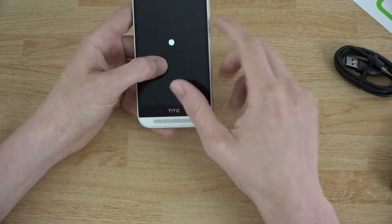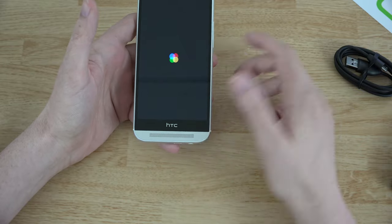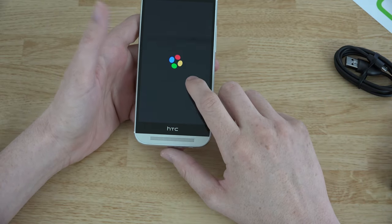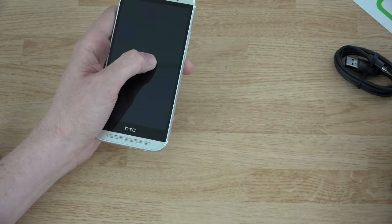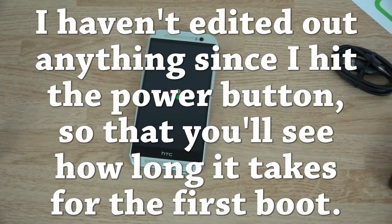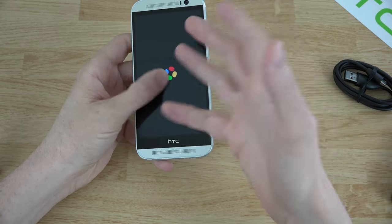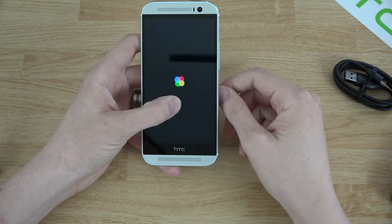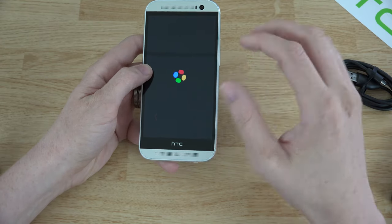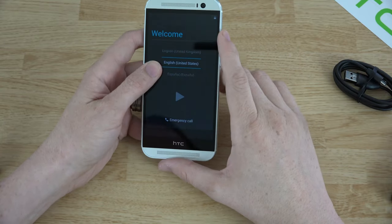This is exciting. The Google Play Edition does not have Sense, so things like the dot case more than likely won't work since it doesn't have the custom Sense software. But when Android 4.5 comes out, this will be one of the first devices to get it along with the Nexus 5 and other Google Play Edition devices. Updates will come straight from Google — not HTC, not the carrier.